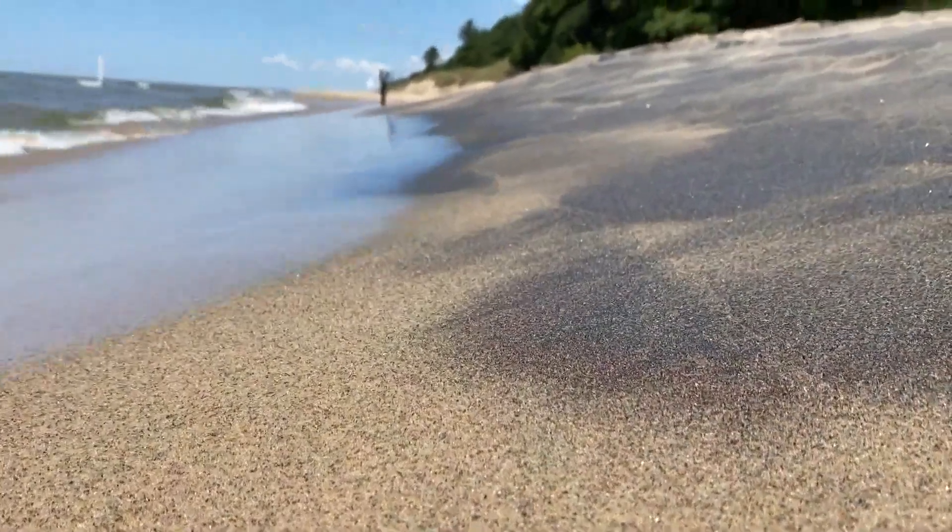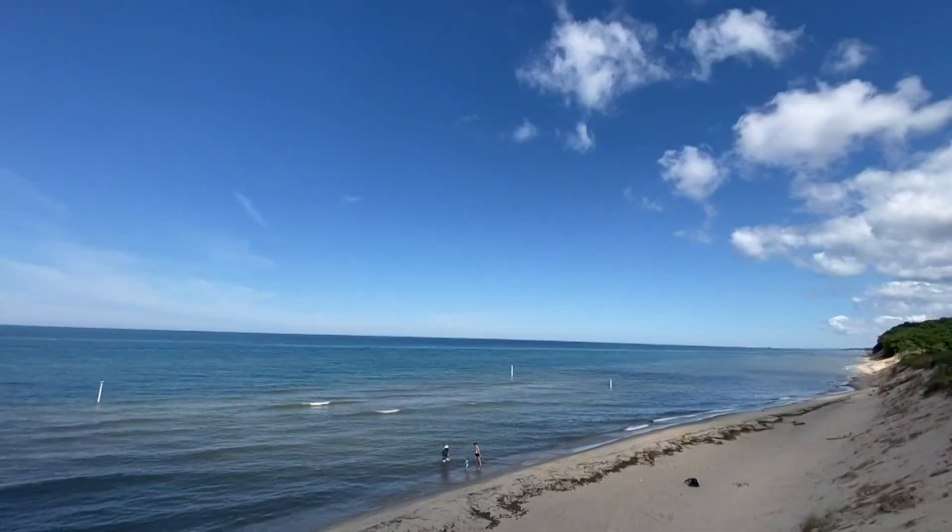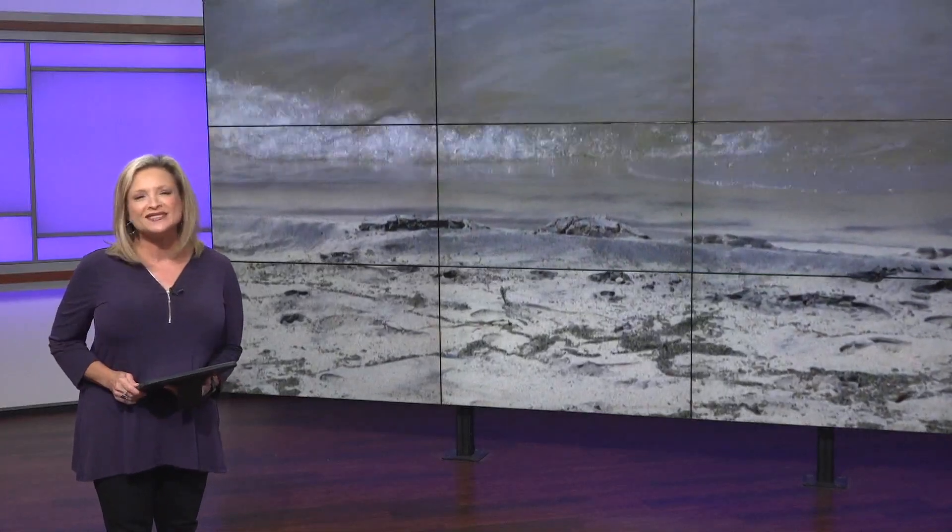You may have noticed some parts of the Lake Michigan shoreline have black sand. Now it may look unsettling, but tonight, 13 On Your Side Ottawa County reporter Keely Lovern tells us why it's nothing to fear and that it actually makes a cool science experiment.